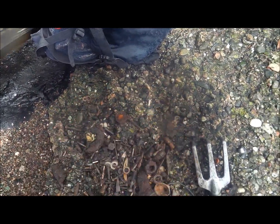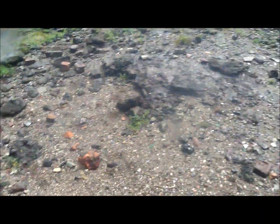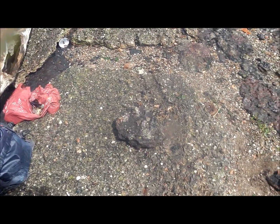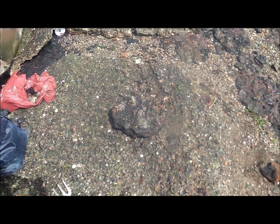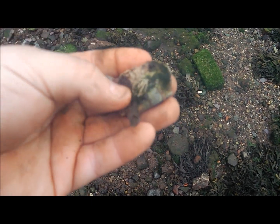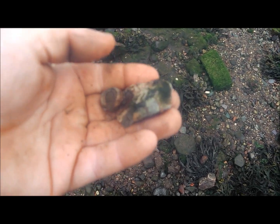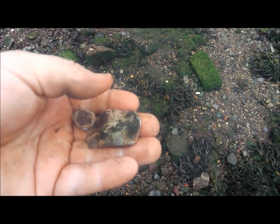If any of you guys know what that is, let me know because I have no idea — it's one of the things I've just dug out. There's an abundance of stuff just over here. So I'm just going to have a quick scrape and see if I can get any more finds. So here we are — some more signs. Another flax seal. And look at that — it's a bit of an old tube. Made of lead. A lead tube of cream. That's pretty cool.